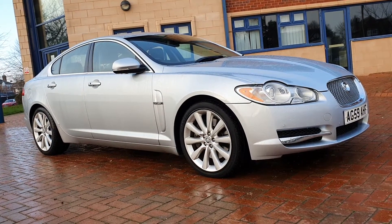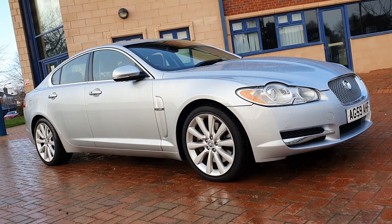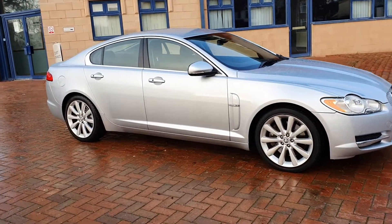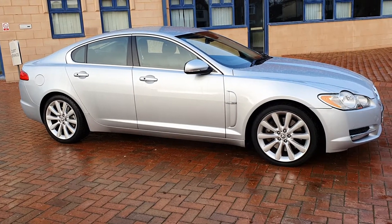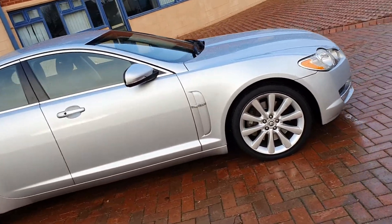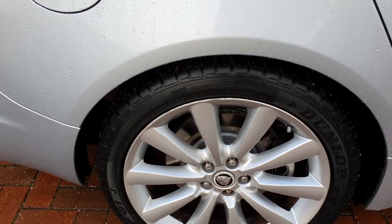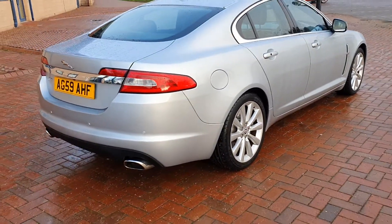It's an XF Luxury, a 3-litre V6 diesel, finished in rhodium silver — a great colour for the car. 67,500 miles, that's all. It's got the wider alloy, which I believe is a 19-inch, which just sets the car off and gives it a greater stance on the road.